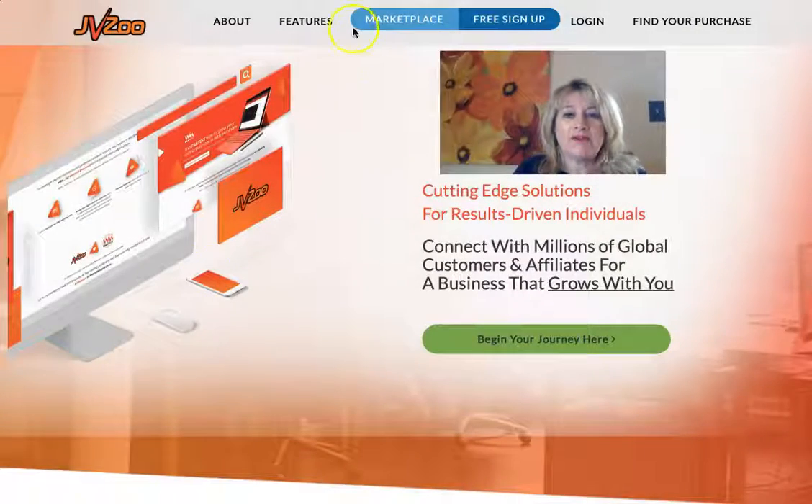Hi there, this is Christy Childs, and in this video we are going to talk about what I wish I had known when I started affiliate marketing as a beginner. So let's jump right into it. The first thing you want to do is go to a marketplace.